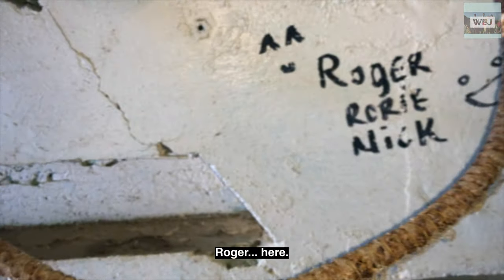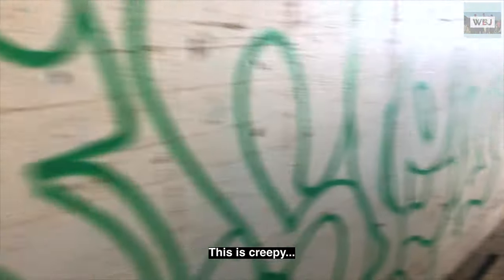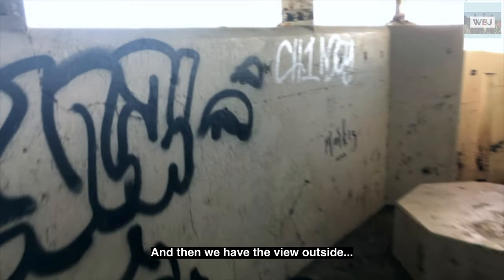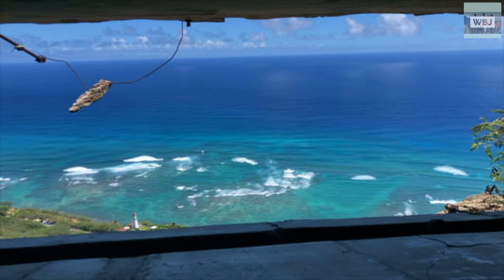We have the name Roger here again on the wall. This is creepy. And then outside we have a pretty nice view.